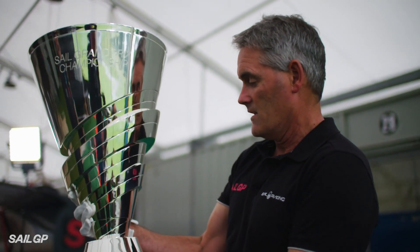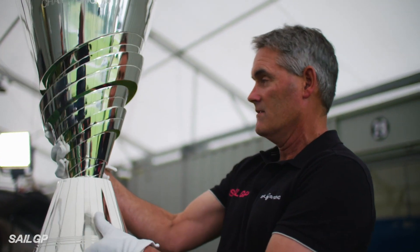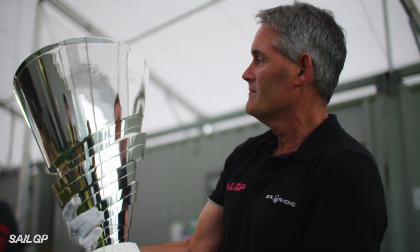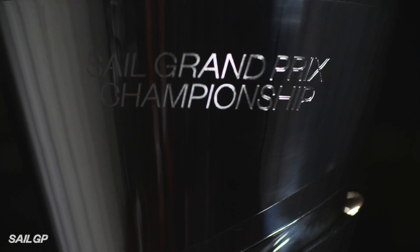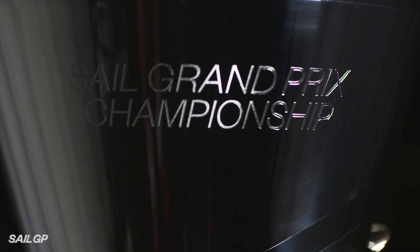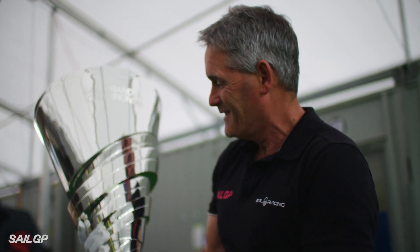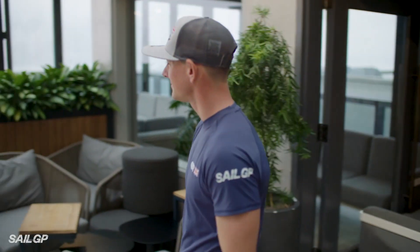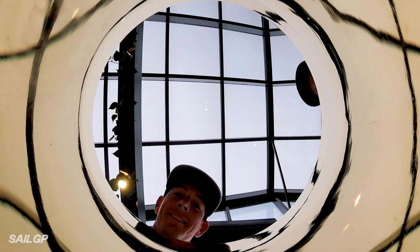Wow, look at that — that's spectacular, isn't it! We wanted a trophy that had a very distinctive look, that people looked at and said, that is SailGP. I think the designers have done a fantastic job. It's an amazing piece of engineering frankly, and it's a beautiful piece of art. It's a little heavier than I thought — mind you, I guess to win this you've got to be pretty athletic to carry it around.